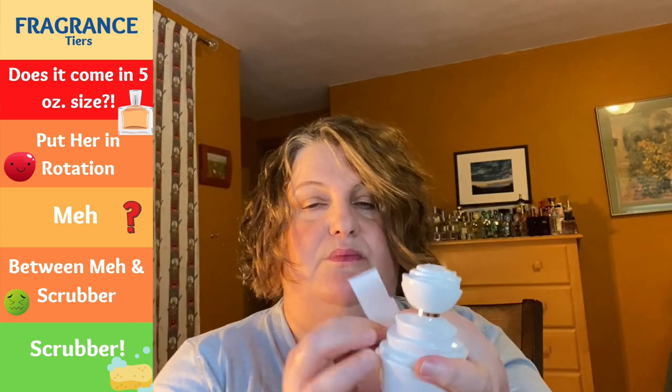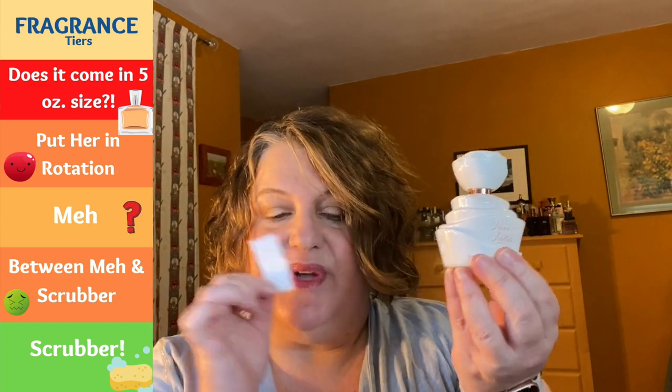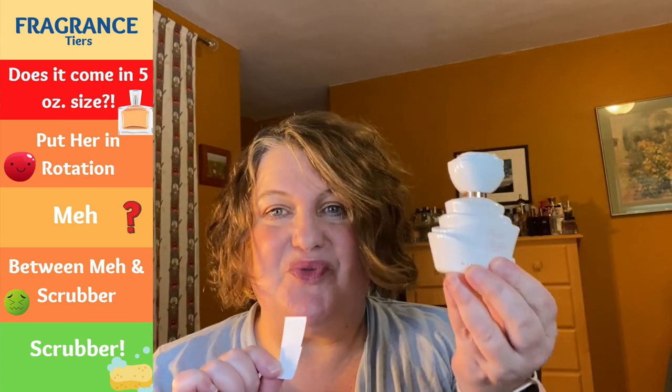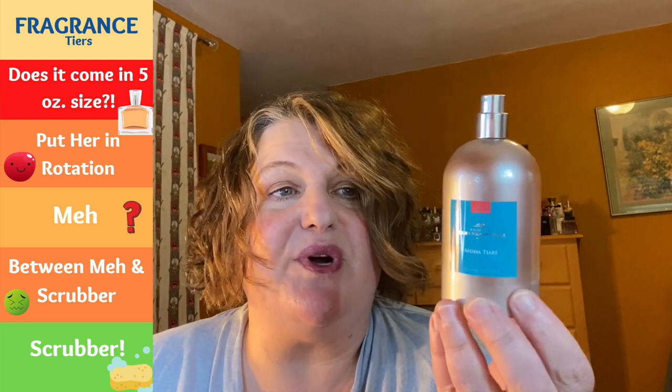Next we have Fleur Fatale from Kim Kardashian — a nice floral. This reminds me slightly of Calvin Klein Eternity, which I wore a lot in the late 80s and early 90s, so I'm guessing there's some note crossover. I like this one — it's in the rotation. Kim Kardashian's Fleur Fatale is very floral.